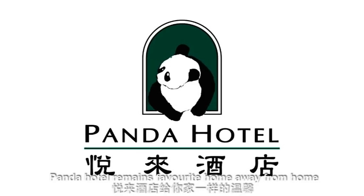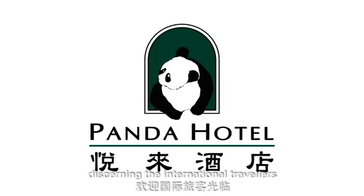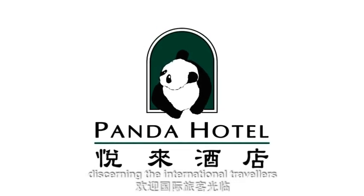Panda Hotel remains a favorite home away from home for discerning international travelers.